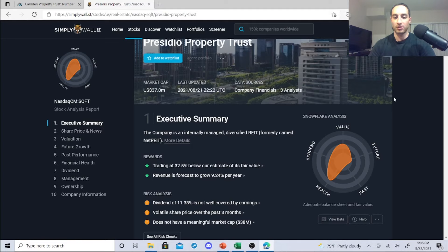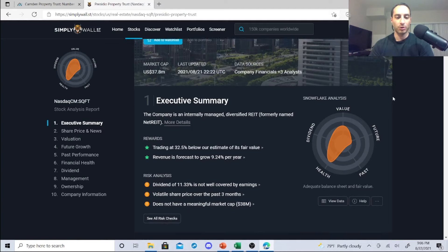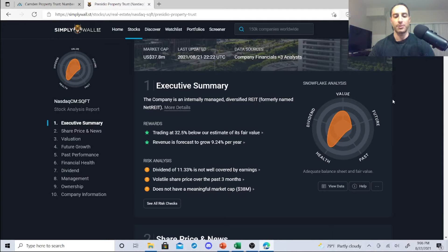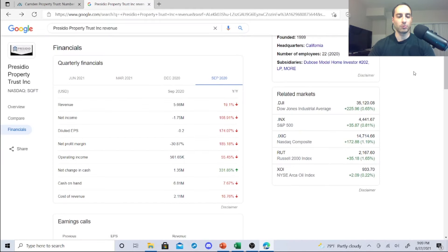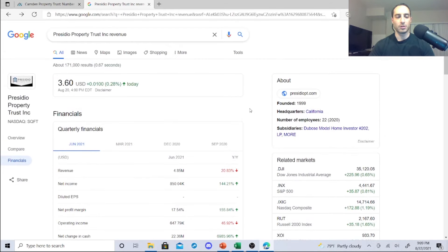From Simply Wall Street: the trading is below its estimated fair value, revenue forecast is expected to grow 9.24% per year, dividend is 11.33%, but it's not well covered by earnings. The share price has been volatile over the past three months, and it does not have a meaningful market cap. Revenue is down, net profit margin down, net income down — everything is down. March revenue 5.67% — this is a risk.